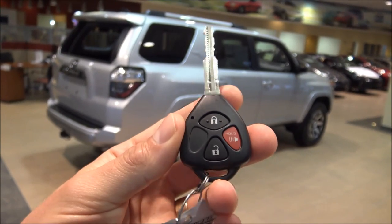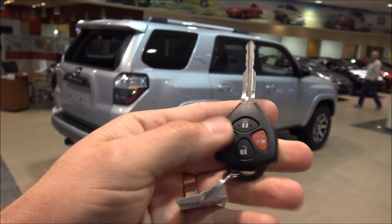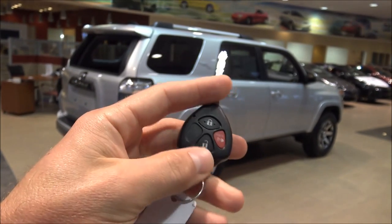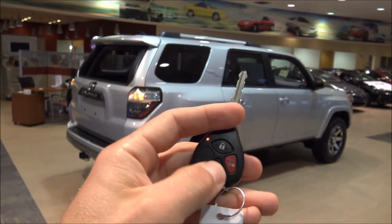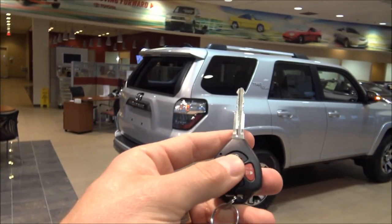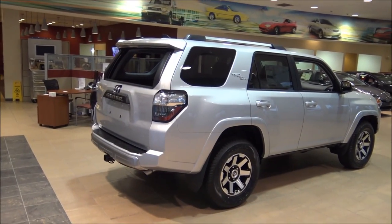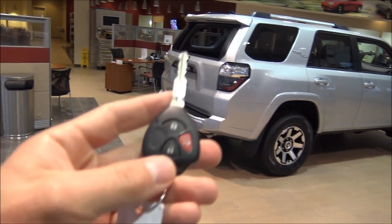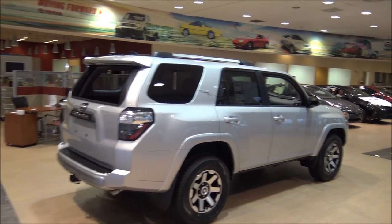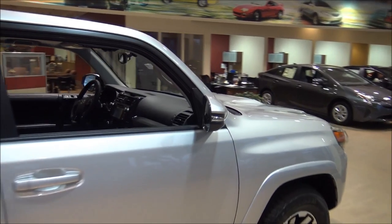Here's your key fob. You've got lock on top, unlock on the bottom, and on the right side that little red button is the panic alarm, with the Toyota emblem on the back. Hit unlock once and it unlocks the driver's door; hit unlock twice and it unlocks all four doors plus the back hatch. Hit lock and it locks everything. You can deactivate the panic alarm by hitting unlock or lock. Also notice the LED lights in the mirrors that light up whenever you hit unlock or lock.